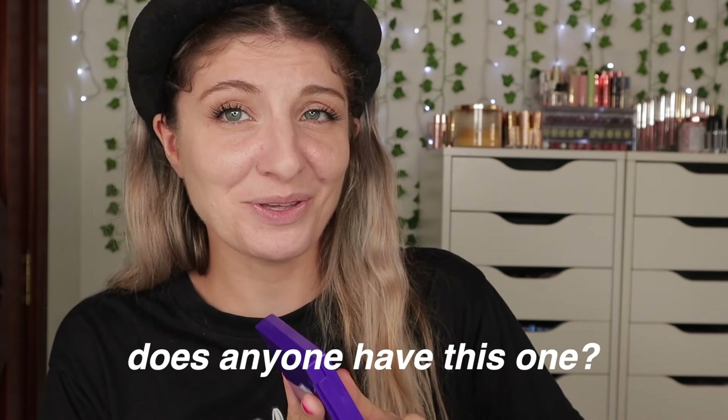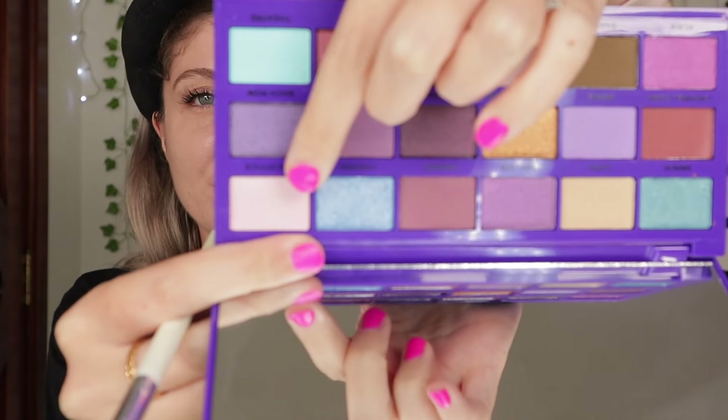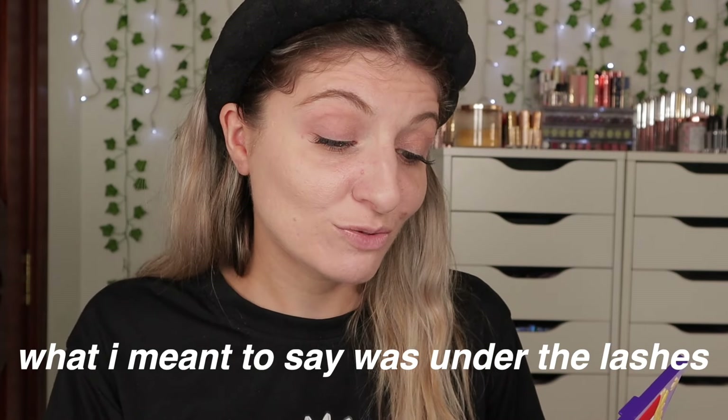I'm going to grab an old eyeshadow palette — the I Heart Revolution Sweet and Tasty palette from Makeup Revolution, the popcorn one. Let me know in the comments if you remember this! I'm going to apply Box Office first, which is a pale shade. The lashes I applied are ones you actually apply on the lower lashes, which really intrigued me. These are pre-glued so it's not messy at all — once I got the hang of it I absolutely loved it.